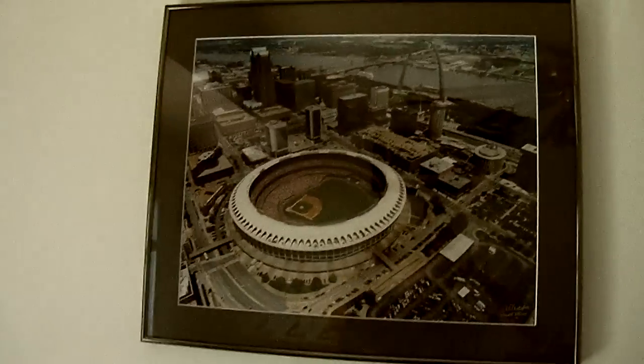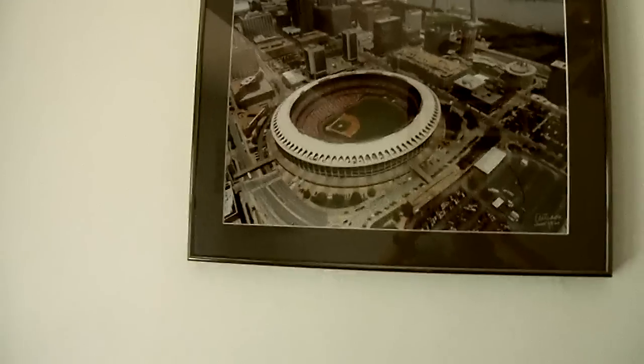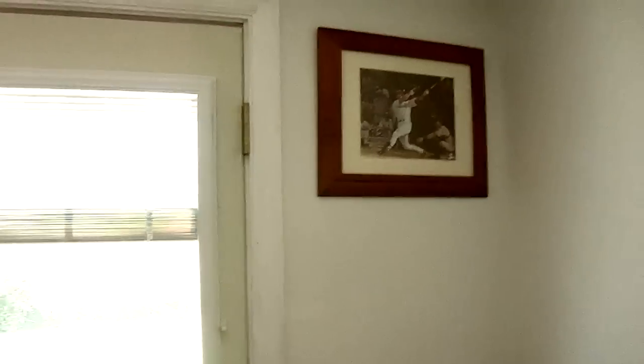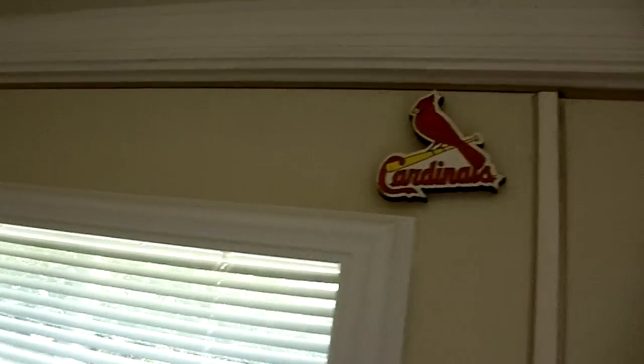We got the old Busch Stadium here, which this photo is coming down and I'm putting in a flat screen there. But I'm not an electrician or plumber and I don't mess with those two things, so it's there for now. We have Mark McGwire's 62nd home run, 1998, and a Cardinals magnet.